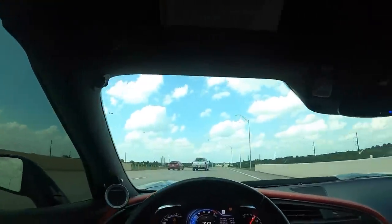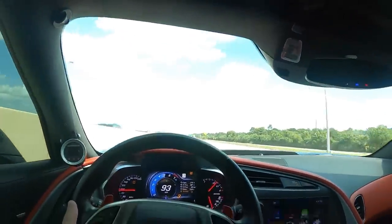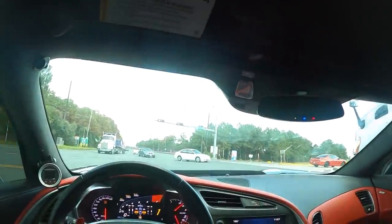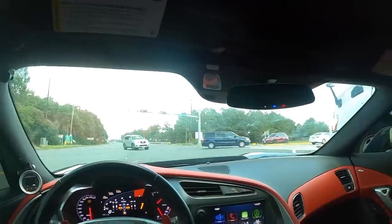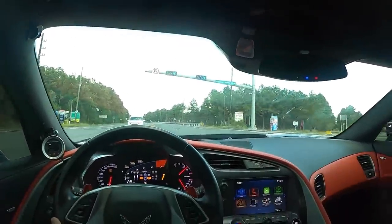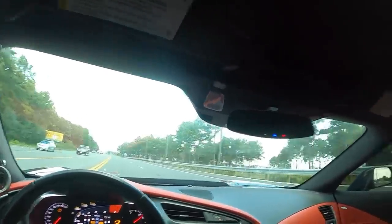Forgot to turn traction control off there, boys. We're almost to HPC — I hope y'all can hear how crazy it sounds in here. It does sound pretty damn nuts with this cam setup. I do need more meth, that is an issue — I need a meth refill. Not many places around me sell meth like that. Hopefully HPC's gotten their tanks refilled, because I need some.